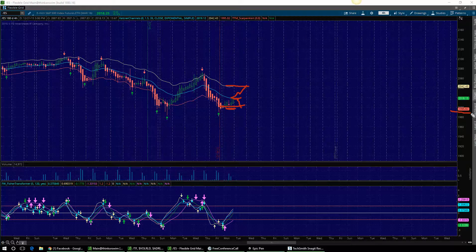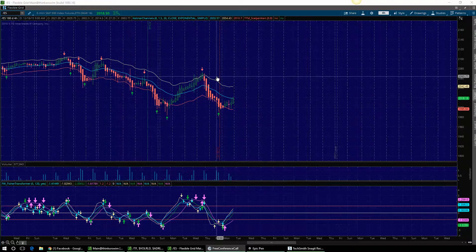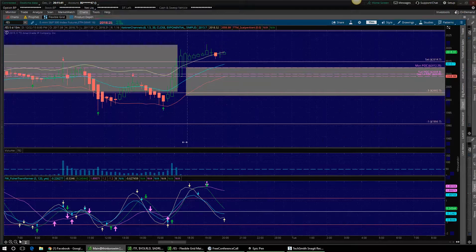The support Keltner is $1,995, but I want to use 2,000 as the entire area. So we've got 2,000 to the downside and 2,042-ish to the upside as targets. When we look at the plot chart, you're going to see some pretty good opportunities.